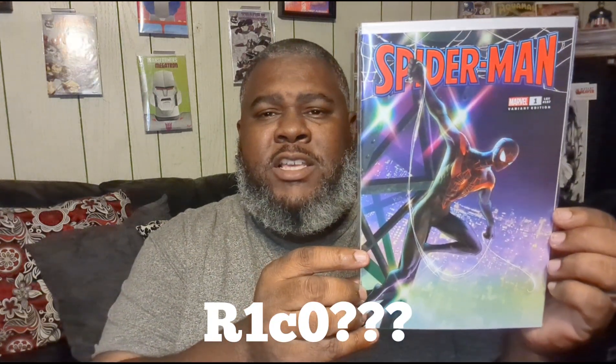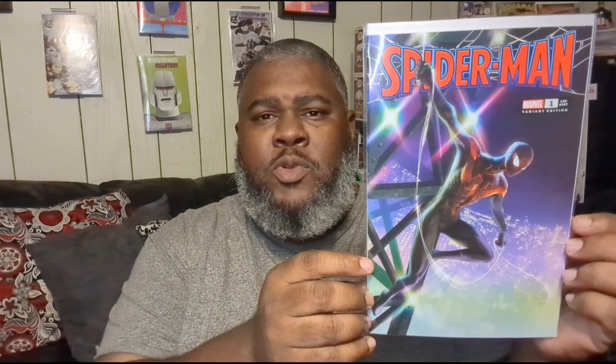Last, and I think my favorite of the bunch, is this Spider-Man issue number one variant. I don't know who the artist is — I'll have to look them up. But yeah, Spider-Man issue number one.